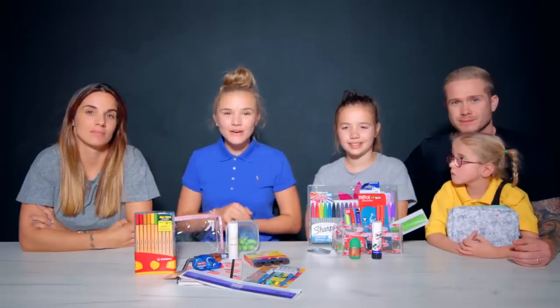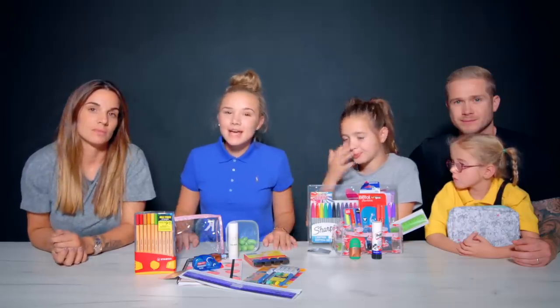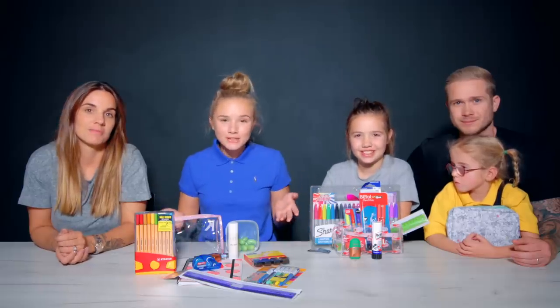Hey guys, today on Dad V Girls - as you saw last week, we went back to school shopping. So today we are going to be showing you what we got and we'll be putting it in our school bags. But because we're the Condos, we're very competitive, we made it into a challenge.